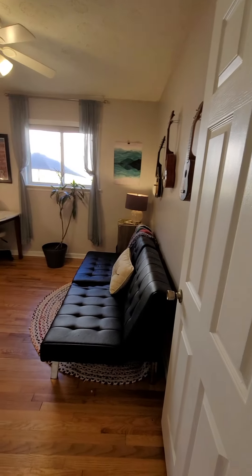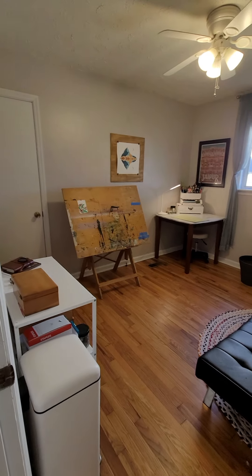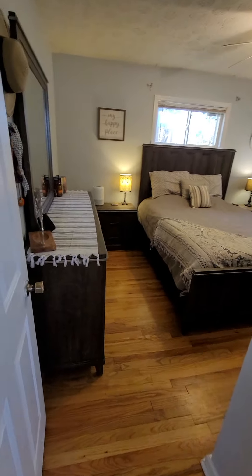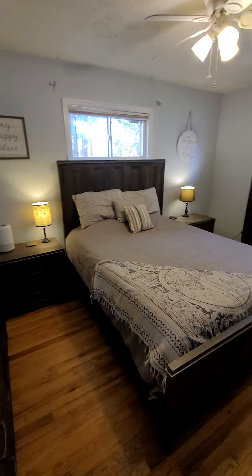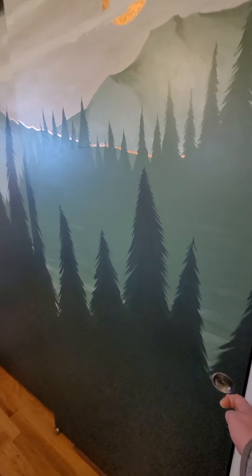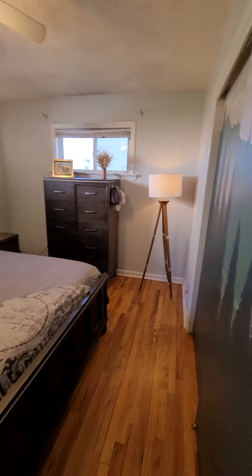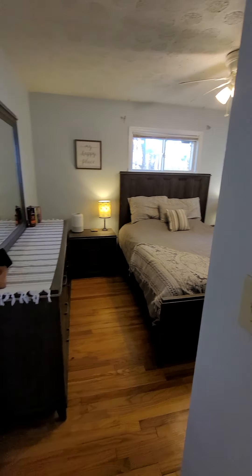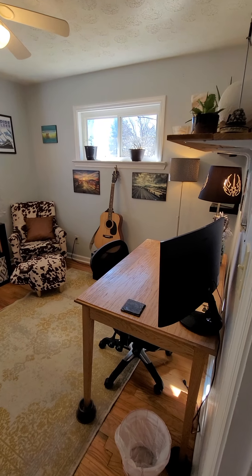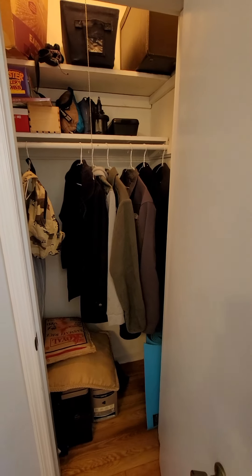Down a little hallway — the first bedroom is being used more as a den slash art studio, probably about a 10 by 10 foot room. The next room is kind of the master, so to speak; it doesn't have an en suite or anything, but it does have the biggest closet, which is just a normal depth. That one is probably 10 by 12 feet. Then there's a third bedroom — another 10 by 10 kind of bedroom. The closets are pretty traditional size, pretty much very small.